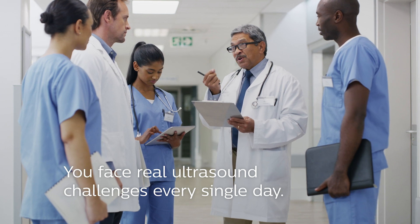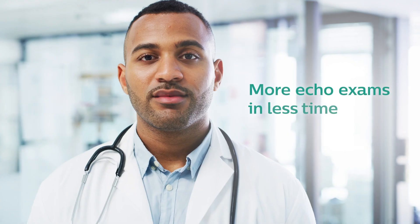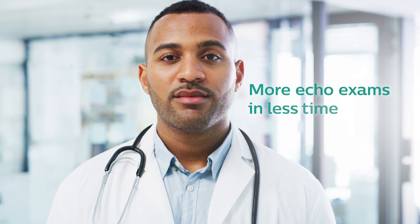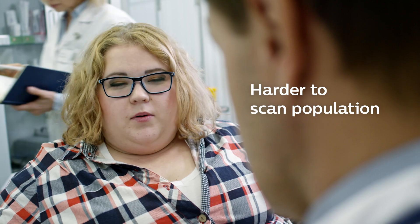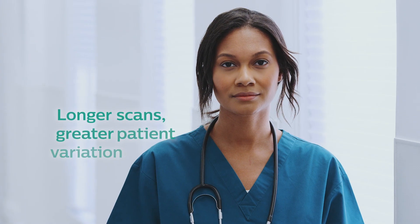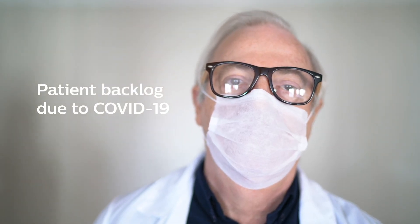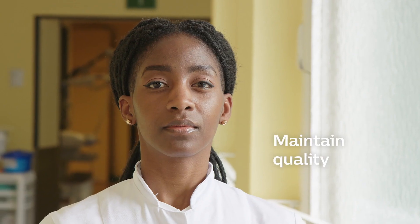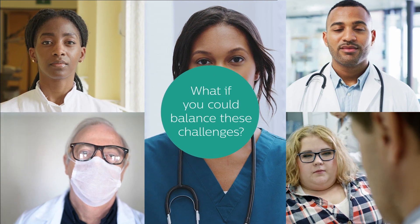Every single day, you and your clinical teams face real challenges in ultrasound. You need to perform more echo exams in less time. Your patient populations are increasingly difficult to scan, with longer scan times and greater variations between patients. You face a growing patient backlog due to COVID-19, and you need to expand your capabilities while delivering high quality. What if there was a way to balance these complex challenges?